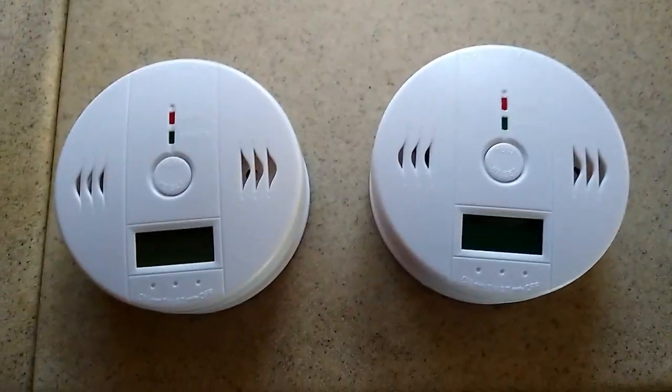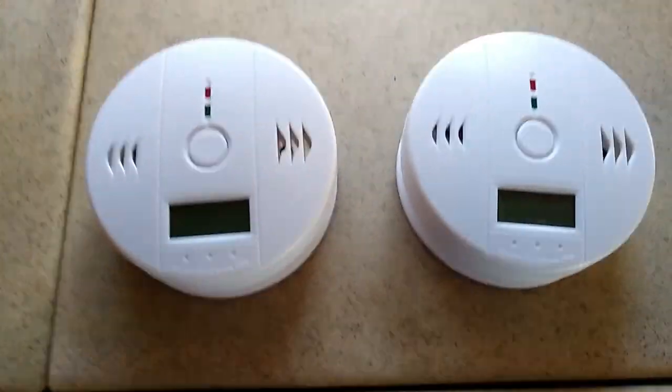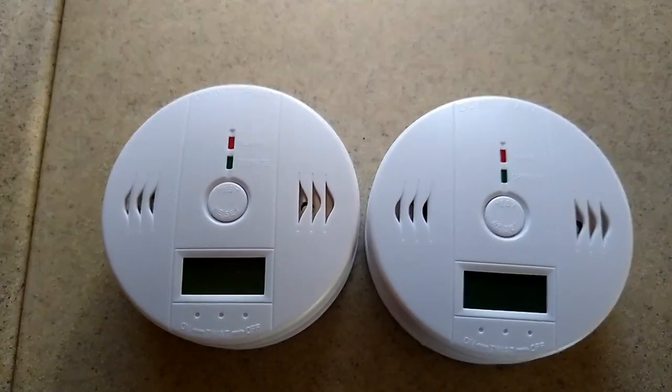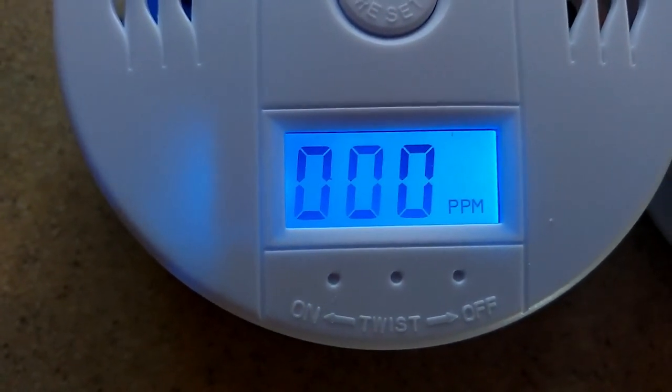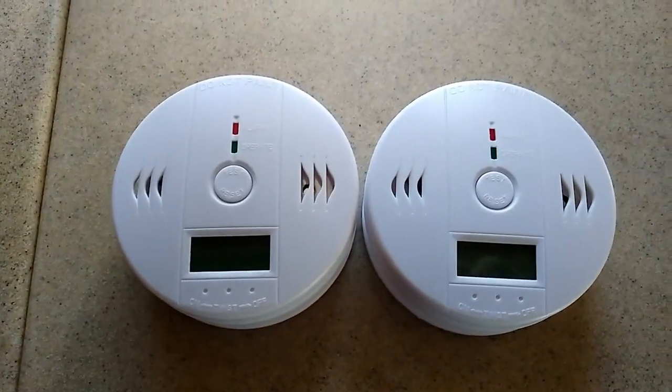We're going to show you today — I'm going to install the carbon monoxide detectors that came in today. These are the detectors I got. They're just off-brand, battery operated. There's a green light that goes on every 30 seconds on each of them to tell you it's working properly. You can see the display — it tells you the PPMs — and that's really all I think you need.